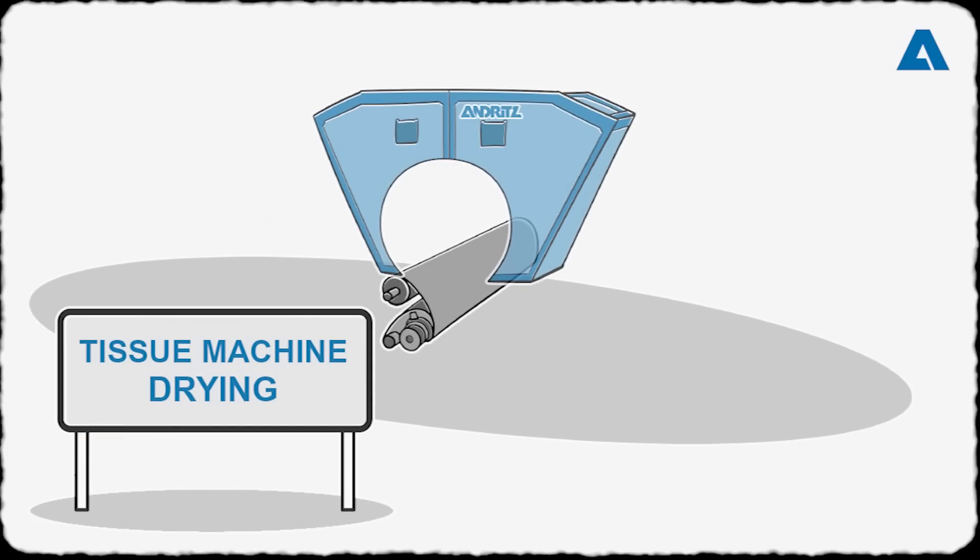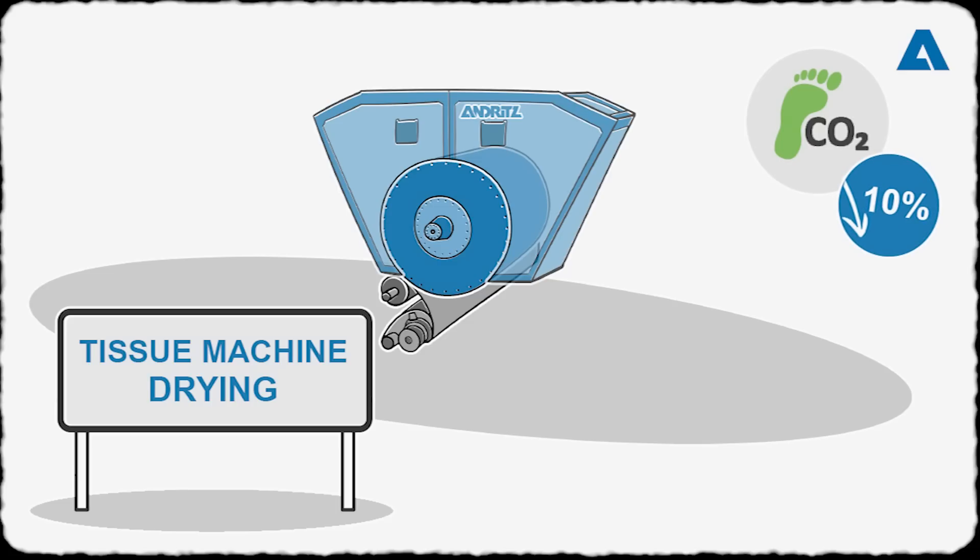Our Prime Dry Steel Yankee provides higher evaporation capacity, enabling greater flexibility in operation with the potential to reduce the CO2 footprint by up to 10 percent. And the safety aspect provides the icing on the cake — Steel Yankees can't explode!